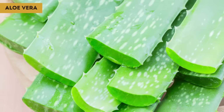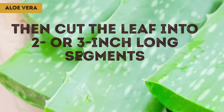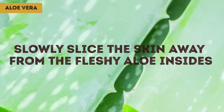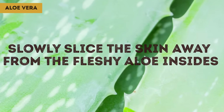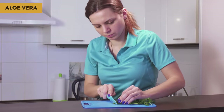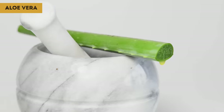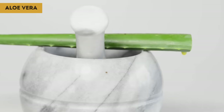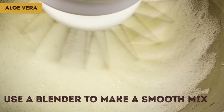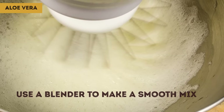Next, remove the jagged spines along the edges with your knife, and then cut the leaf into 2- or 3-inch long segments. Turn the blade on its side and slowly slice the skin away from the fleshy aloe inside, staying close to the skin so you end up with the maximum amount of gel. Flip the leaf over and do the same for the other side. Skin the remaining segments, gather all the gel into a bowl, and use a blender to make a smooth mix. It'll get frothy, but that'll eventually disappear.